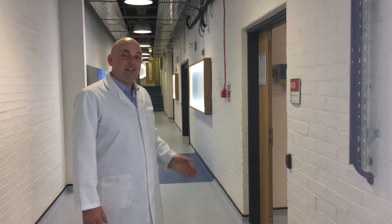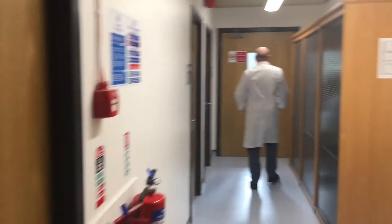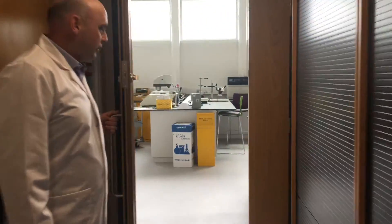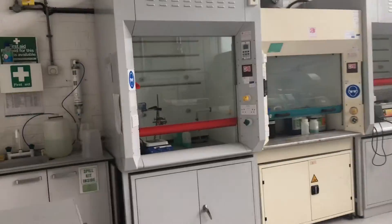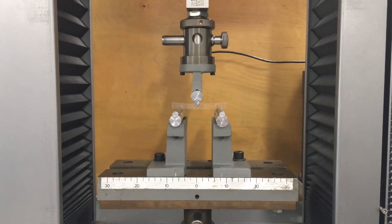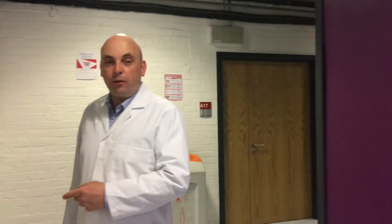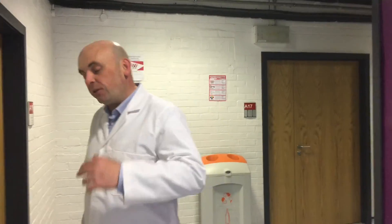So this is the materials engineering lab — come in and we'll show you around. And this is the soil laboratory where we study soils for civil engineering purposes — come in and we'll show you.